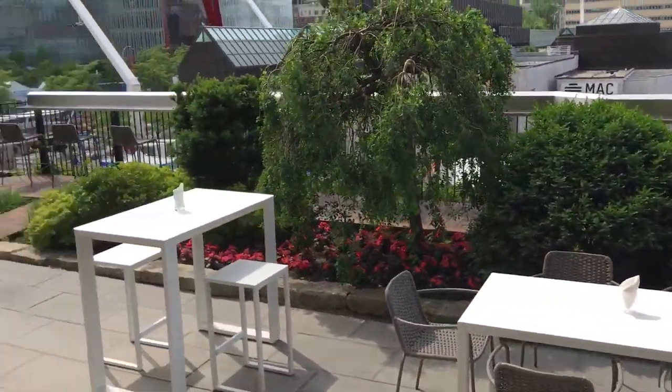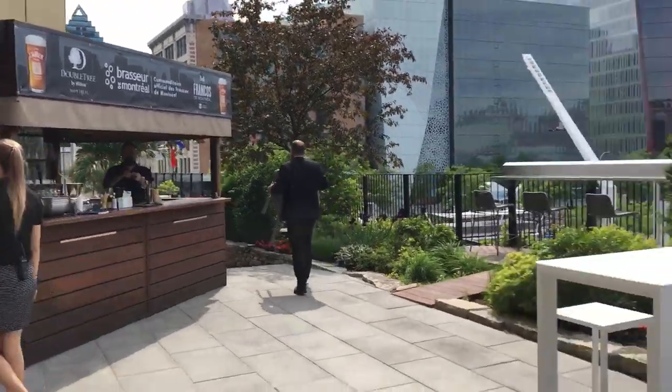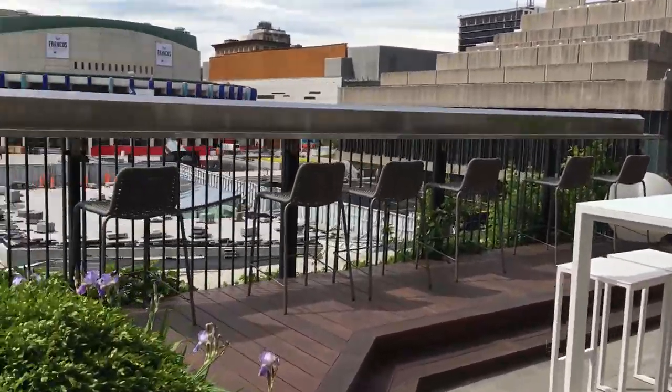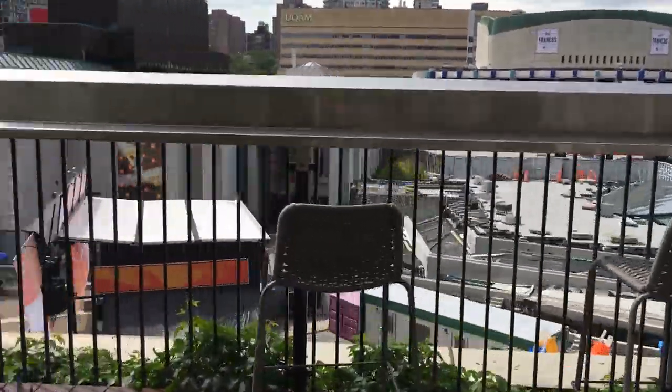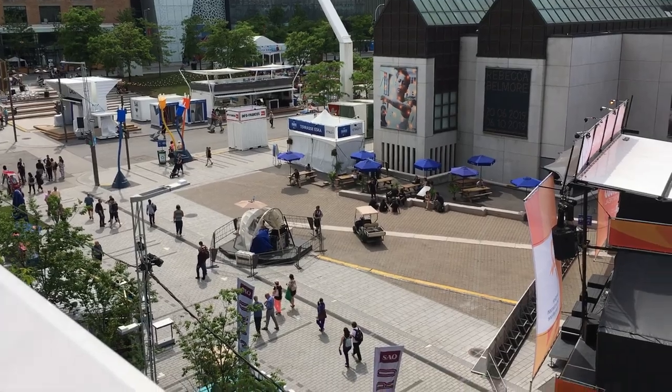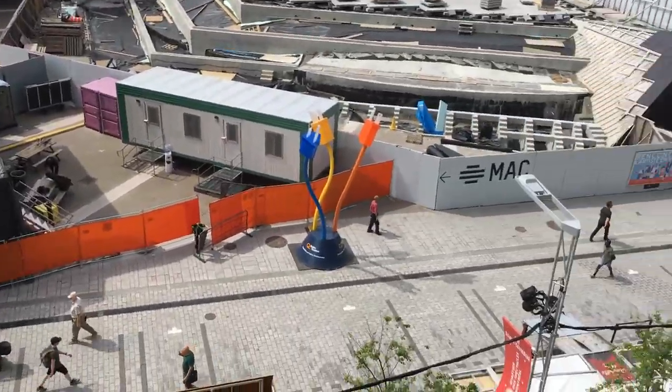Coming out onto the terrace, there is a bar out here, lots of nice seating. This overlooks the area where the music festival will be. Come tonight, this will be packed full of people.